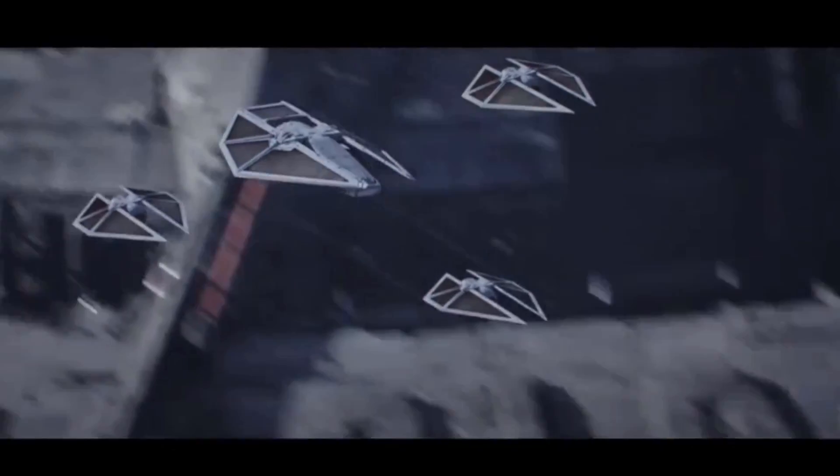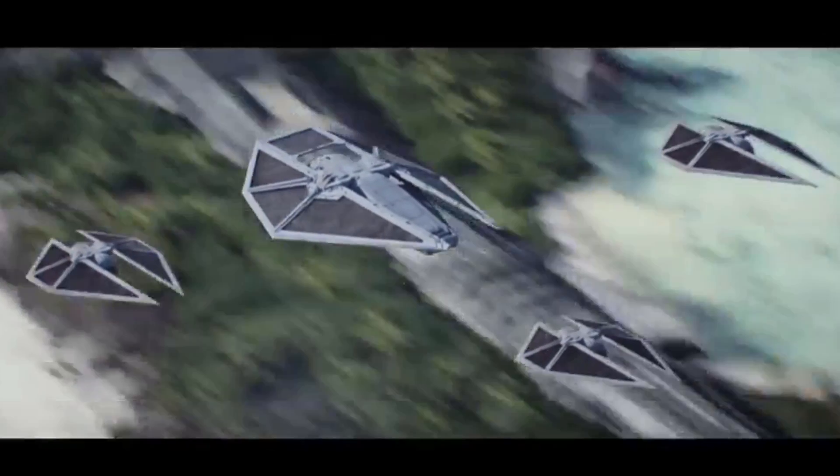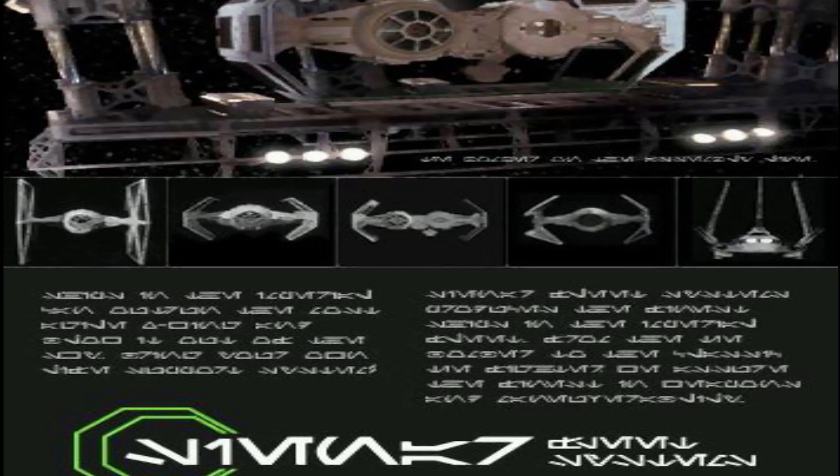What's up, men and nerds? This video is all about the TIE Reaper, a troop transport used by the Galactic Empire. It was manufactured by Sienar Fleet Systems, the same people that made all of the other TIE variants.